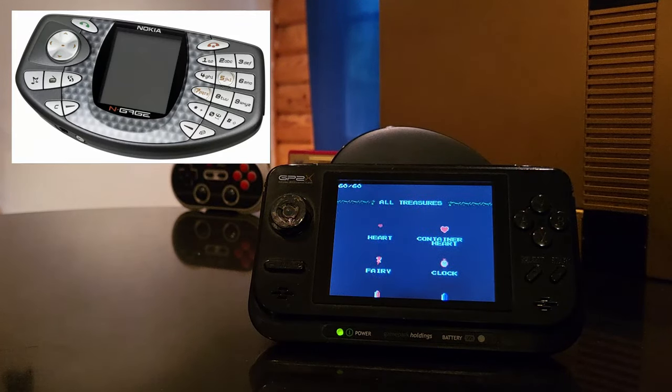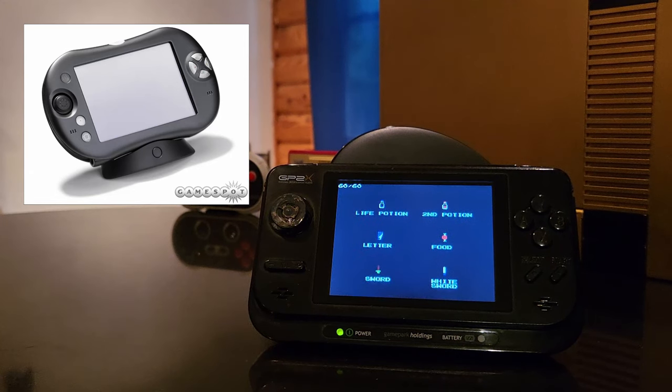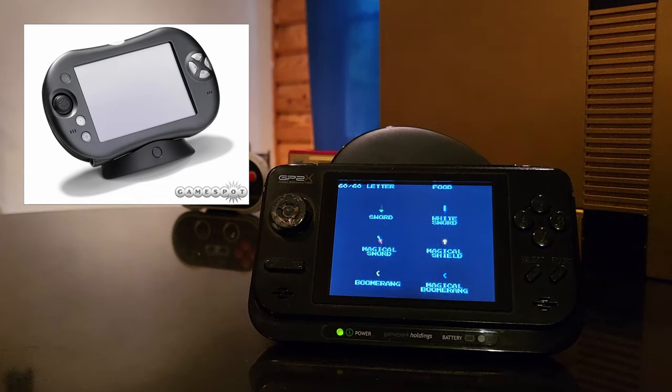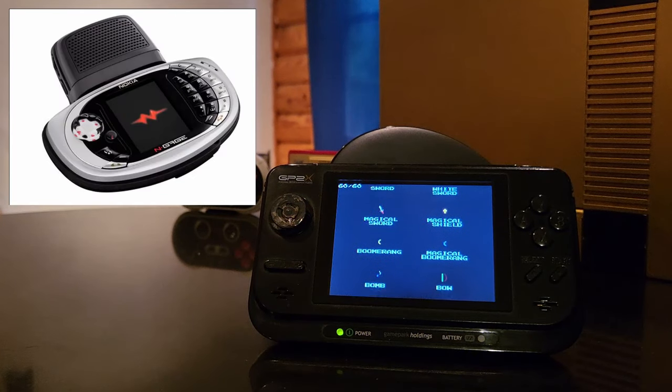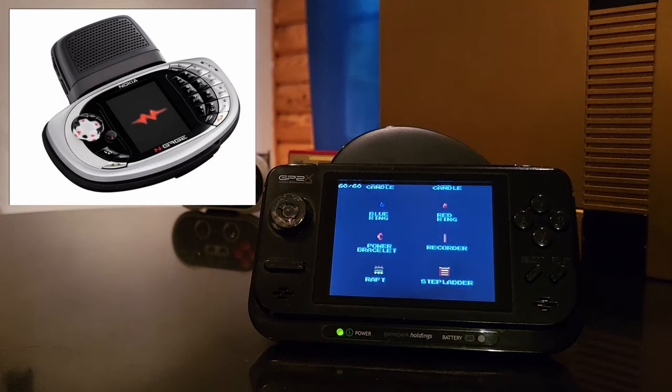It wasn't until a few years later in 2003 when we got the release of the N-Gage and also the Tapwave Zodiac. It was kind of a crazy year for that catch-all portable handheld market — it was finally blooming. Even though we look at those two devices as failures, it was really a time when that market was not only new but companies were willing to do anything they felt like.